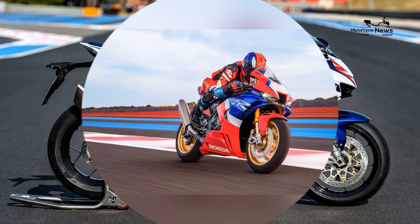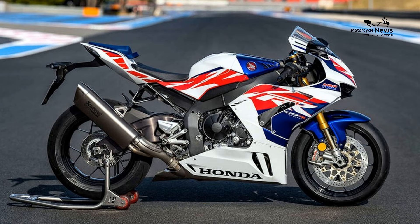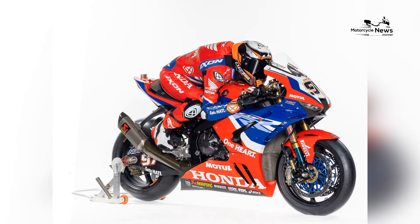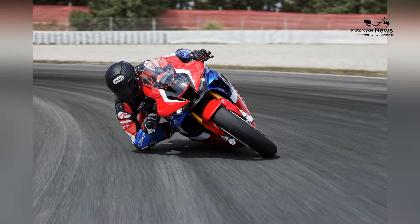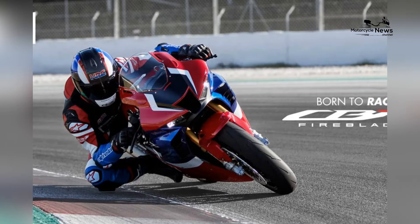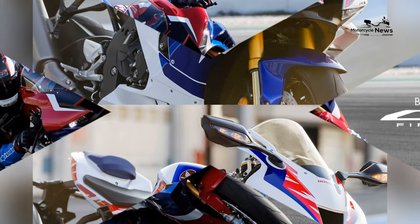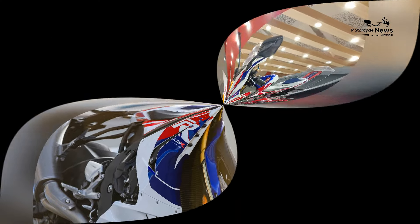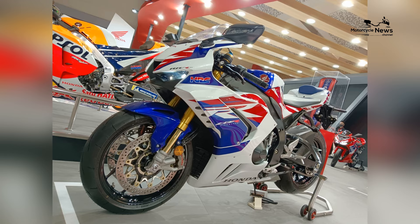Design-wise, the CBR1000RR RSP is a dynamic blend of aerodynamics and aggressive styling. The bike features a sharp and angular design, with a sleek fairing, dual LED headlights, and winglets that enhance downforce at high speeds. The design is not just aesthetic — it's a result of wind tunnel testing and engineering precision, ensuring the CBR1000RR RSP slices through the air with minimal resistance.